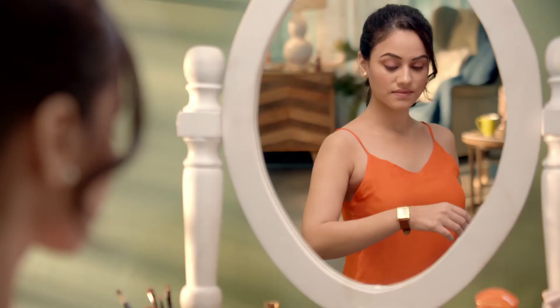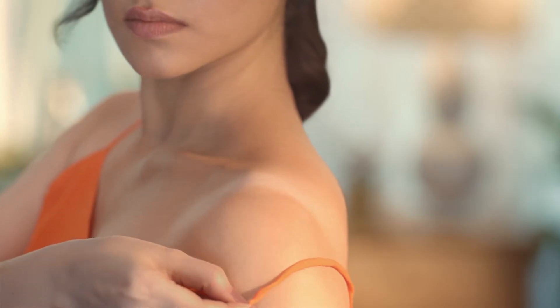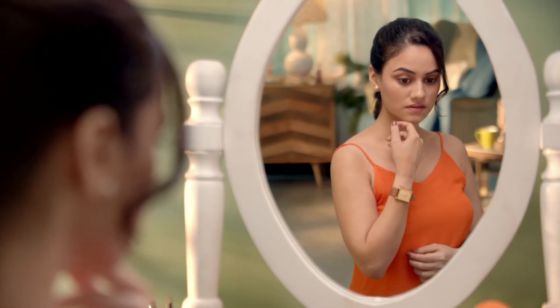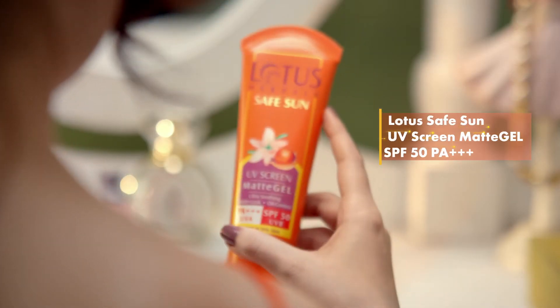Sun exposure can be dangerous. Its UV rays can damage your skin with not just a tan but pigmentation and premature aging too. That's why you need the high protection of Lotus Matte Gel SPF 50 every day.